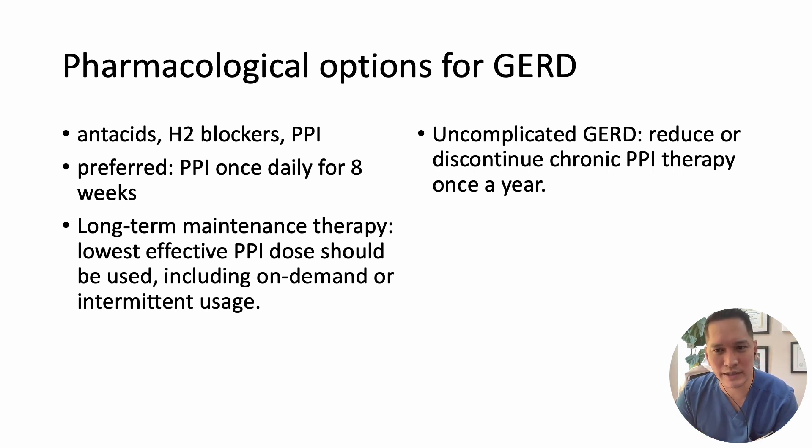In cases where there is only a partial response to PPI therapy, an increase in dosage to twice daily may become necessary. For long-term maintenance therapy, it is advisable to use the lowest effective PPI dose. However, extended PPI therapy is not suitable for all GERD patients. Those with uncomplicated GERD should consider attempting to taper or discontinue chronic PPI therapy after at least one year.